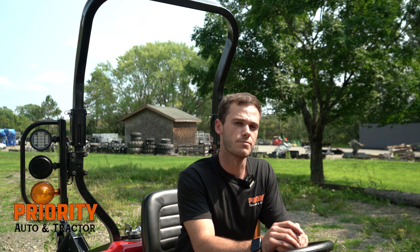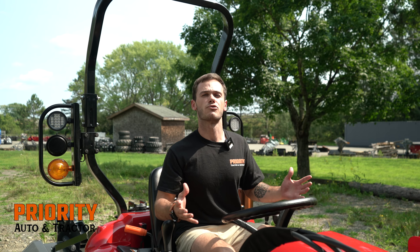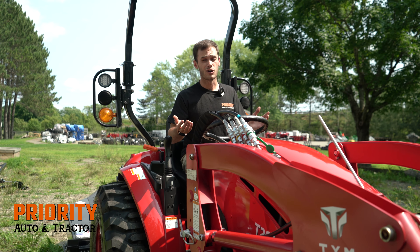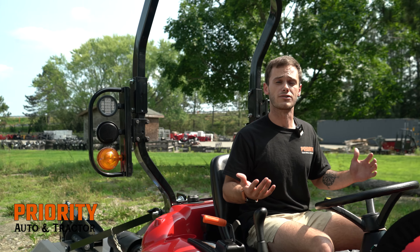Another great thing about the TYM brand is they double up on your engine air filters, reducing the amount of condensation getting into your fuel tank. This tractor also has a cruising speed of 13 miles per hour, so regardless of the size of your property, it will be easy to cruise around. Or if you'd rather trailer it, it only weighs about 1,800 pounds, so it'll fit most common trailers.